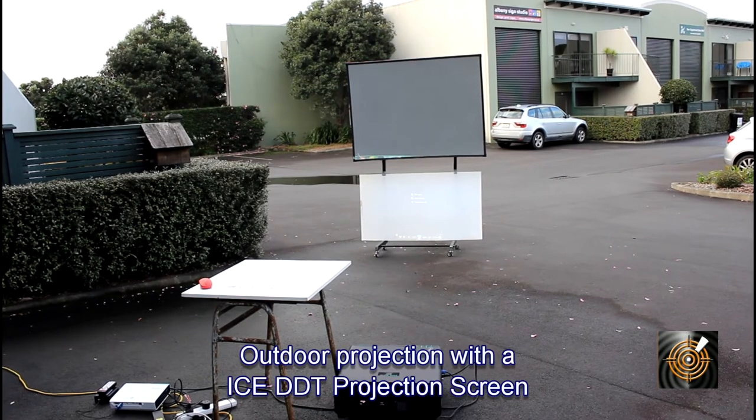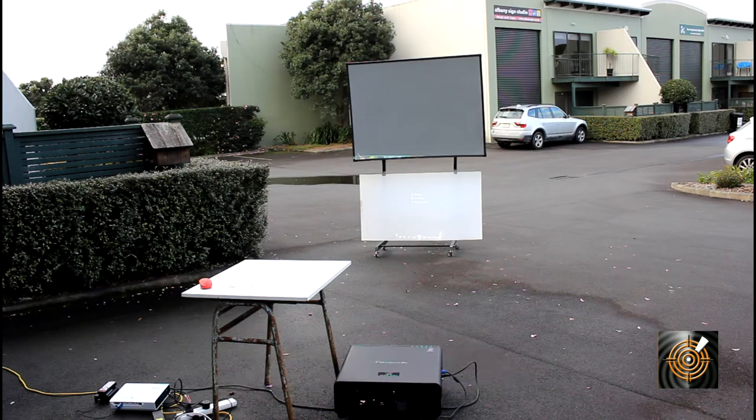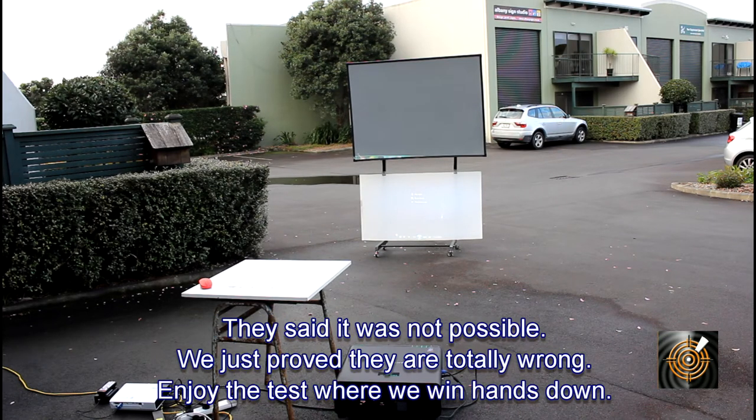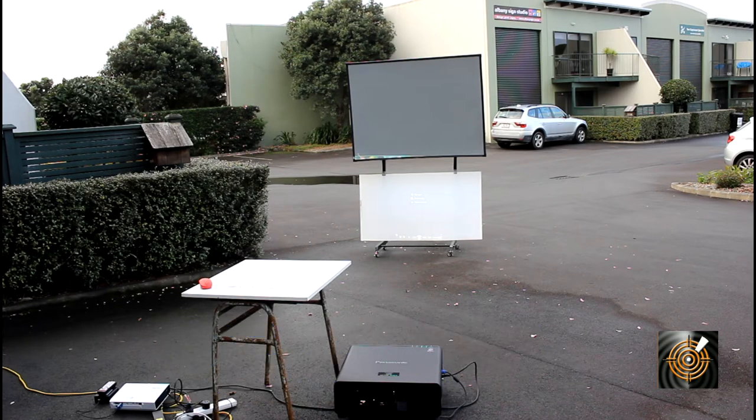In this video I want to show you something quite remarkable. We've got the Panasonic projector sitting on the ground and we've got two surfaces that we can use to project onto. I'm just going to play the video and you'll see it faintly appearing on the bottom white screen.